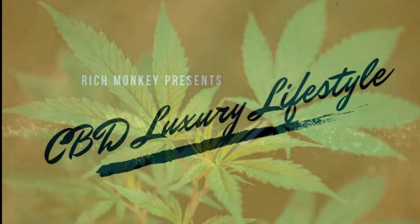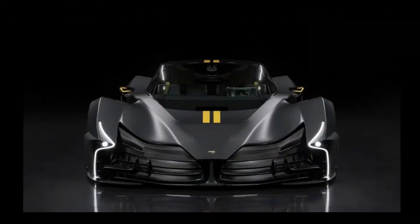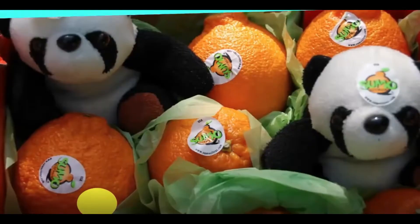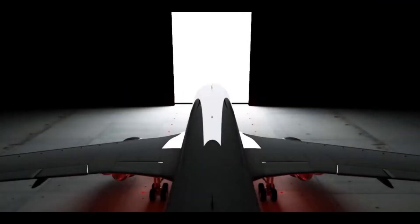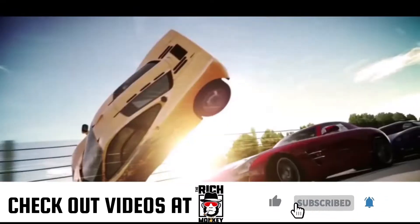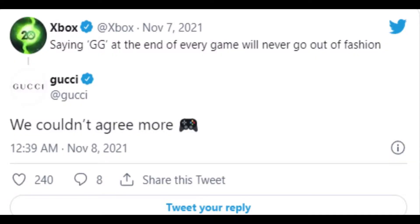Hey there guys, what's going on? Hope you're doing great. Before we start, it would mean a lot if you subscribe to our channel. While you're down there, please also click on the notification bell next to the subscribe button — that way whenever we upload a new video you'll be reminded and won't miss any future uploads. Thanks!